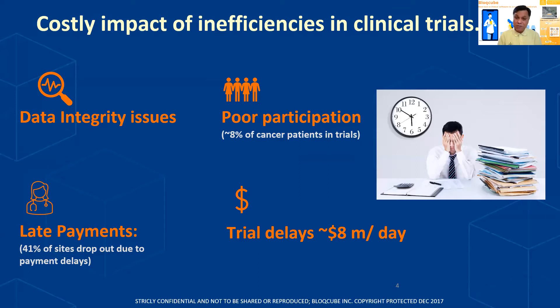In cancer trials, for example, only 8% of cancer patients participate. There are trials on one hand requiring patients, and on the other hand, there are patients who want to participate in trials, but they're not meeting together. In addition, payments in this industry are more often than not very late. And unfortunately, when doctors' clinics have to work on thin margins, there's data suggesting that almost 41% of sites are dropping out due to payment delays.